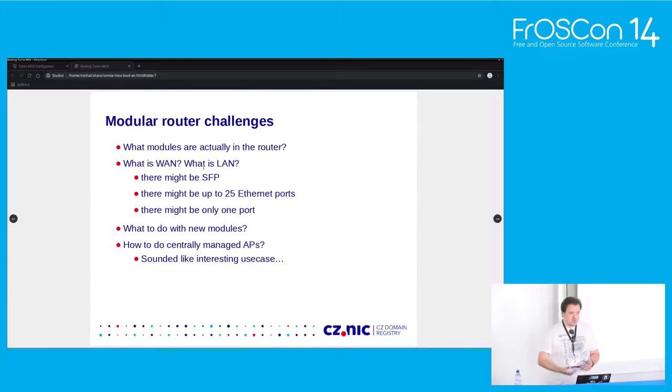One of the things we really wanted to do was to allow people to extend their Wi-Fi coverage in a big house. We wanted to create a setup where you can use the MOX as a simple AP that takes configuration from your central Omnia and just extends Wi-Fi coverage. That sounded like an interesting and useful use case, but it poses another set of challenges.